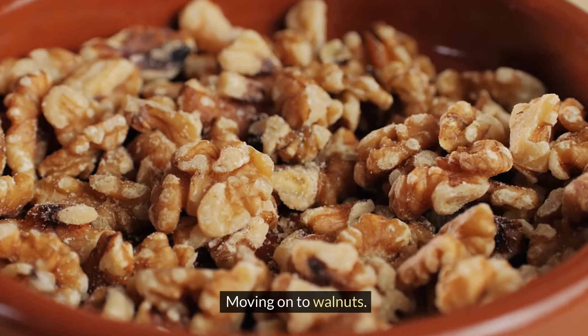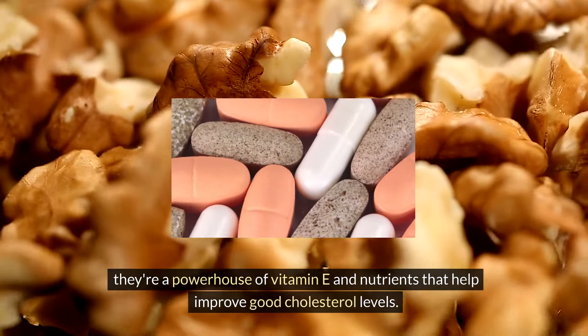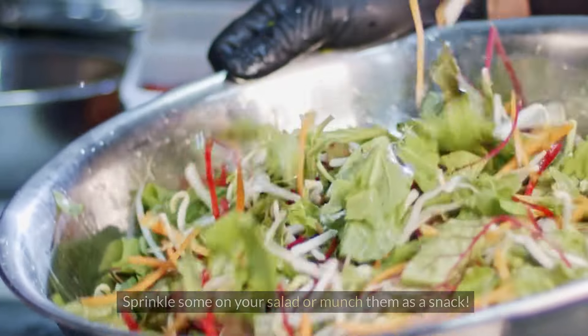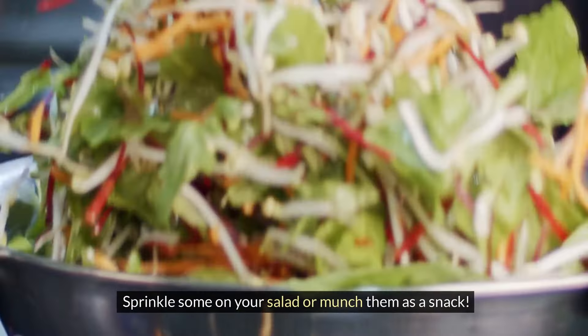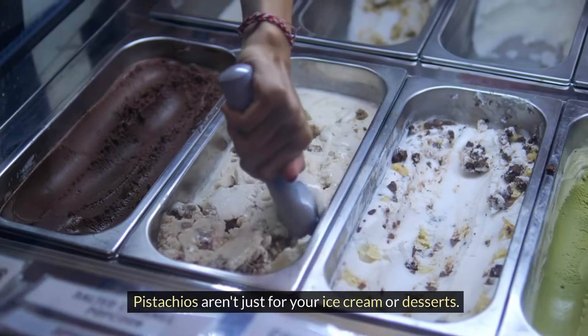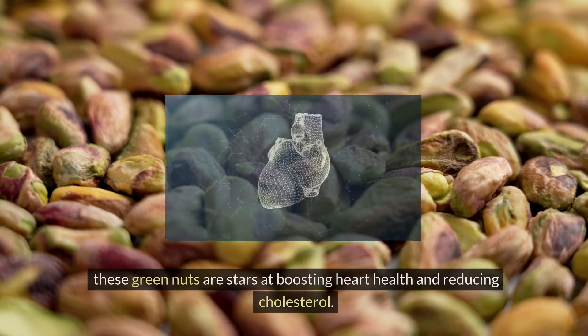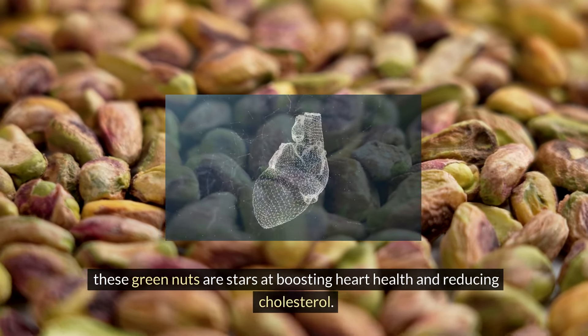Moving on to walnuts. These are not just any nuts — they're a powerhouse of vitamin E and nutrients that help improve good cholesterol levels. Sprinkle some on your salad or munch them as a snack. Pistachios aren't just for your ice cream or desserts. Packed with fiber and magnesium, these green nuts are stars at boosting heart health and reducing cholesterol.